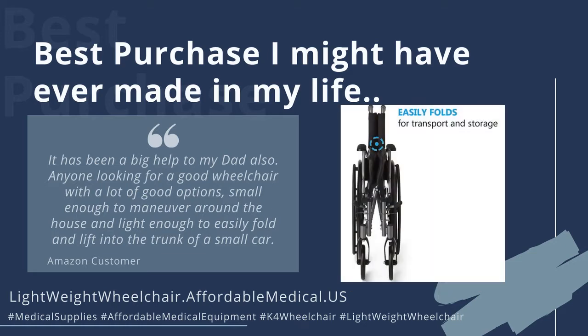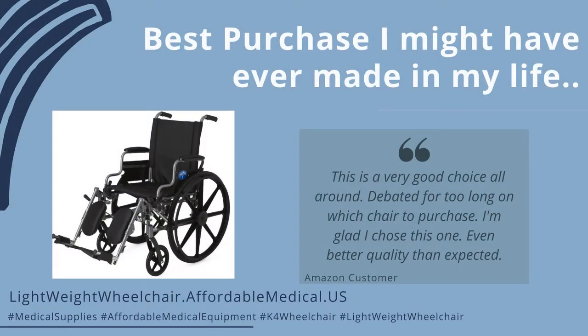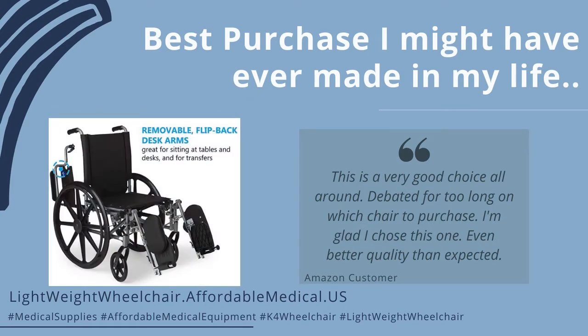small enough to maneuver around the house and light enough to easily fold and lift into the trunk of a small car — this is a very good choice all around. Debated for too long on which chair to purchase. I'm glad I chose this one. Even better quality than expected.